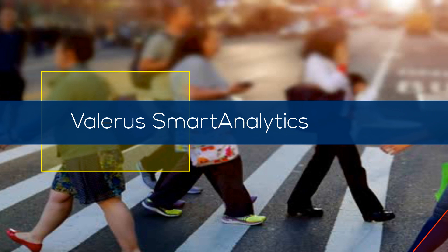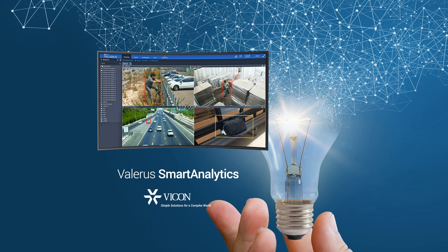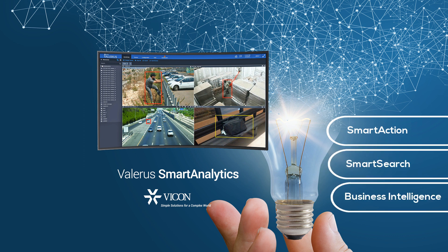Valeris Smart Analytics is a tightly integrated, server-based video analytics solution that offers real-time event detection, video search, and business intelligence applications.